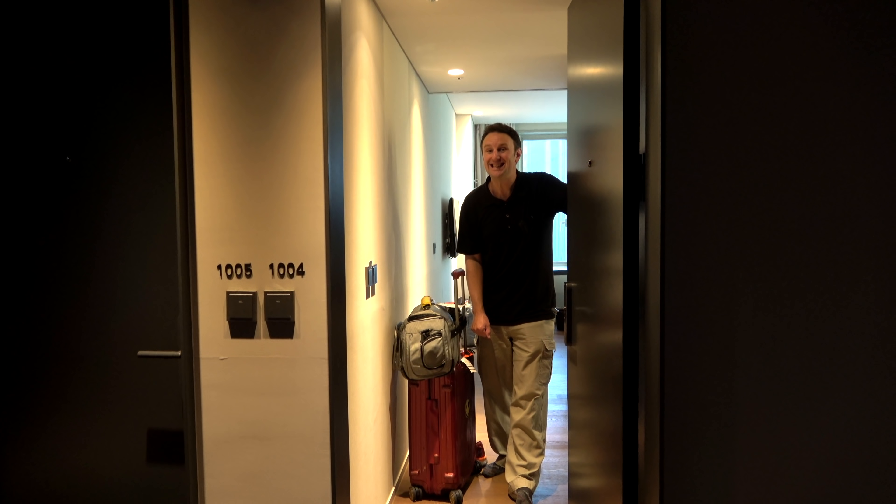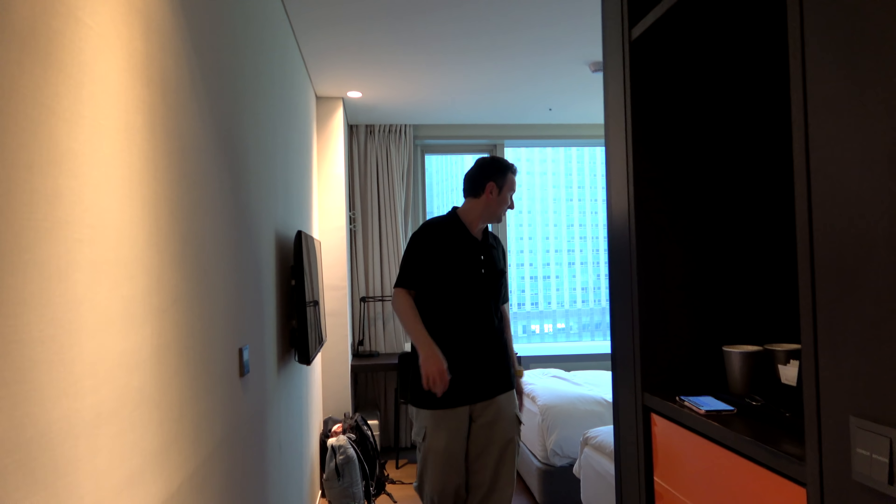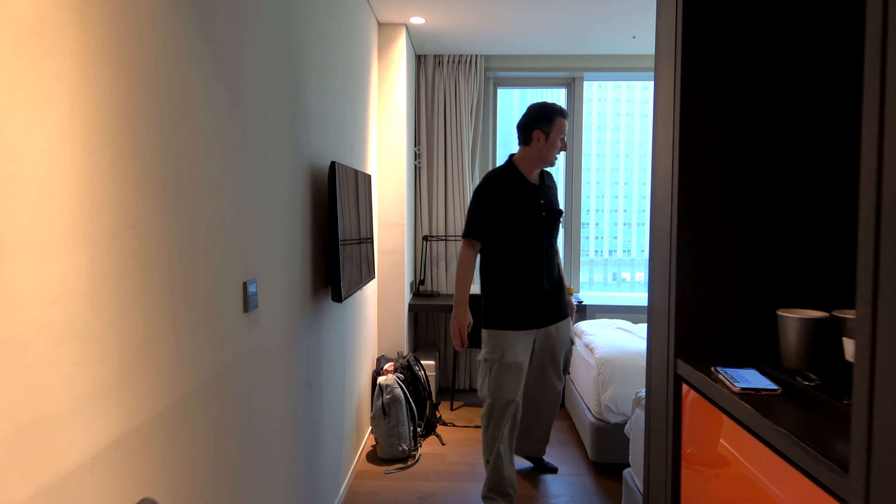This is room 1004. Come on in and let me show you around. It's kind of a cozy room, so you'll see a lot of our stuff spread out around it, because there's not much room to put our stuff and move around. As you come in, there's this little hallway, and there are two single beds in this room. They are small beds.